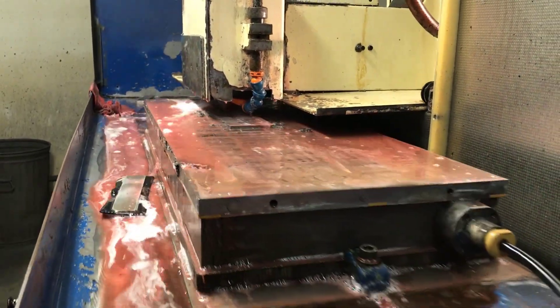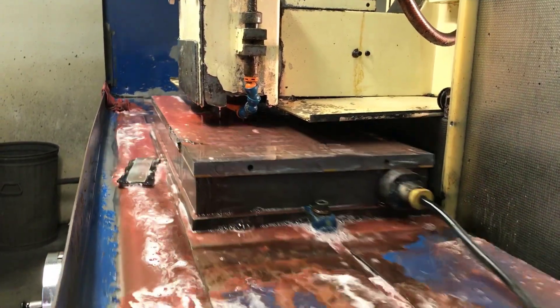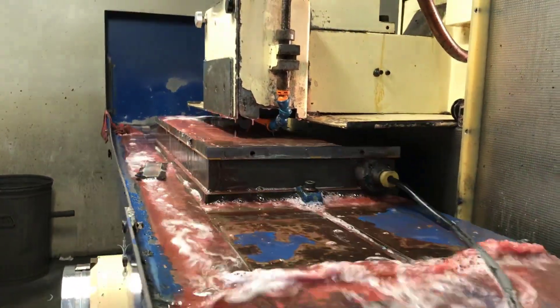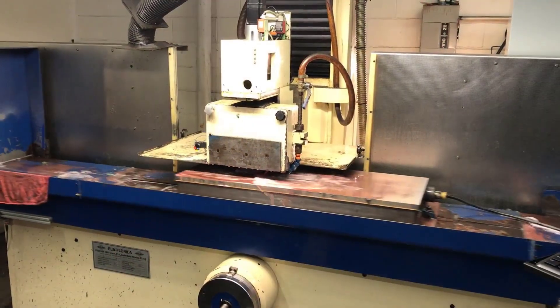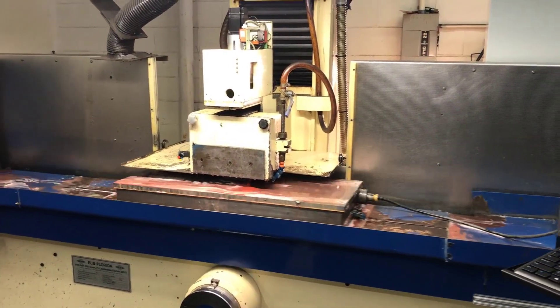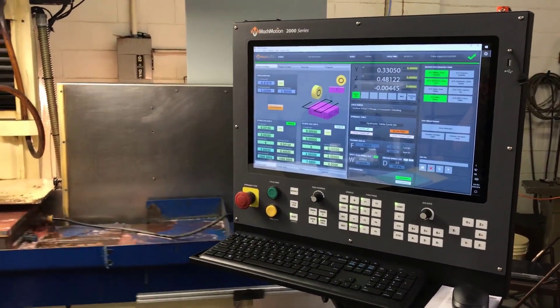Marco Machine and Design contacted Mach-Motion to retrofit a 1985 ELB manual surface grinder. In less than two weeks, Mach-Motion finished the on-site surface grinder retrofit and stayed to train the operators.